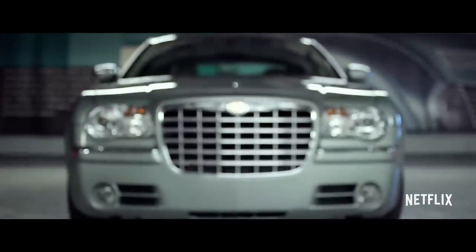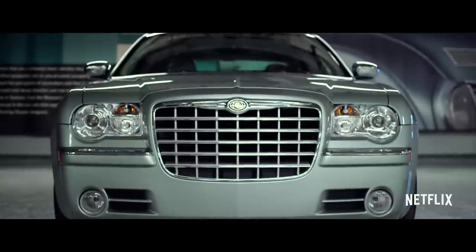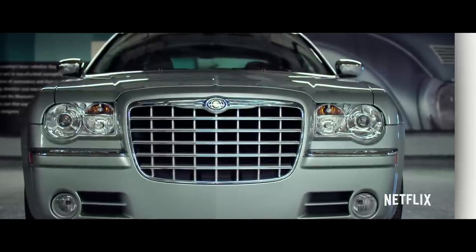We create a vehicle that someone will not just own but will cherish. We'll create a community around it. It's amazing.